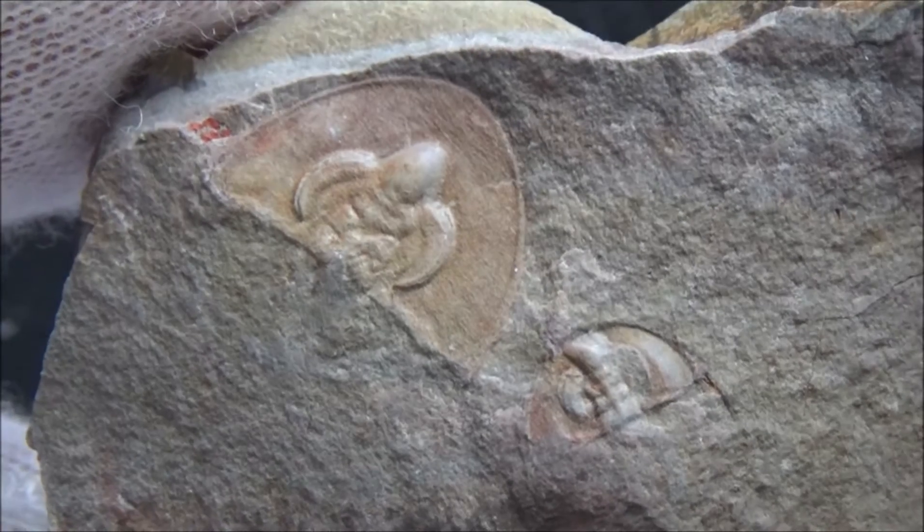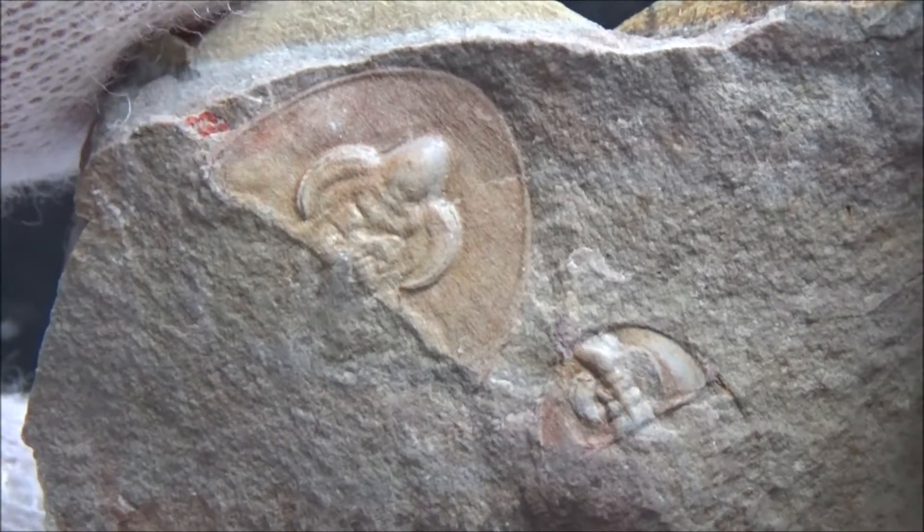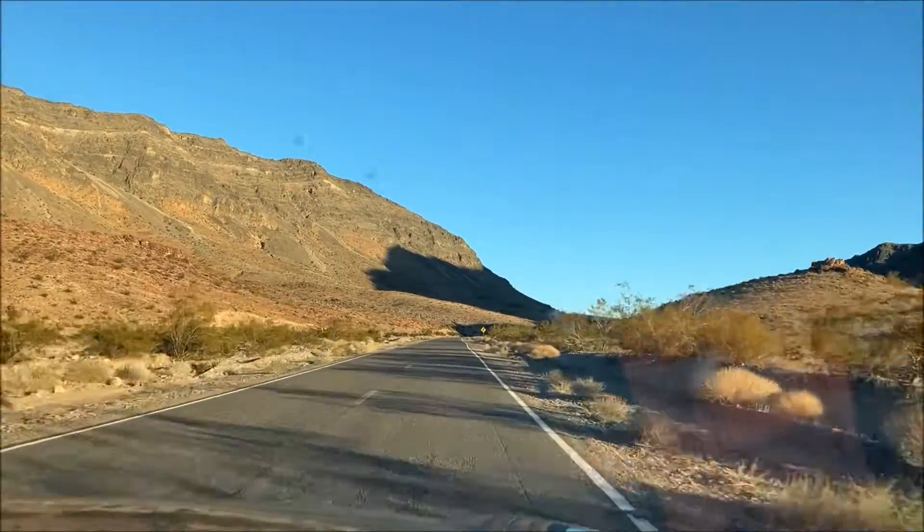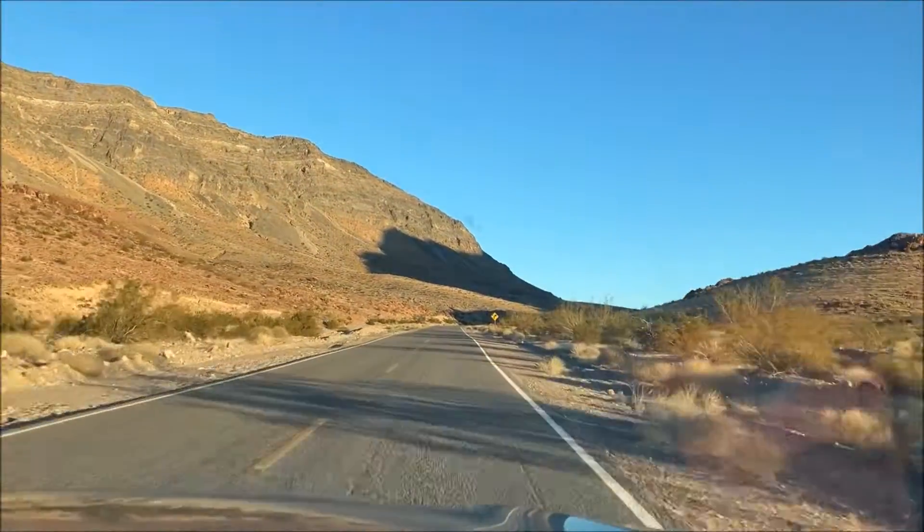Hi everybody! This video is about yet another fossil hunting locality where you can find one of the earliest species of trilobites. We visited it when we traveled to Death Valley National Park in the winter.